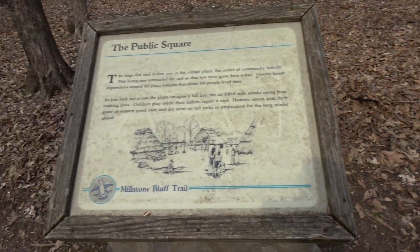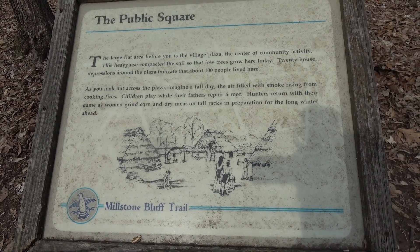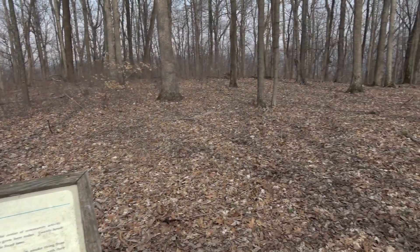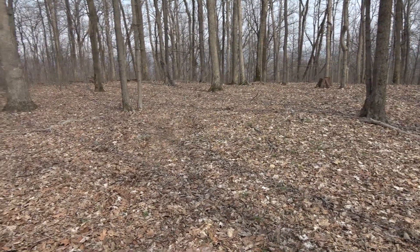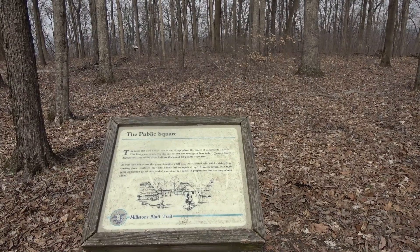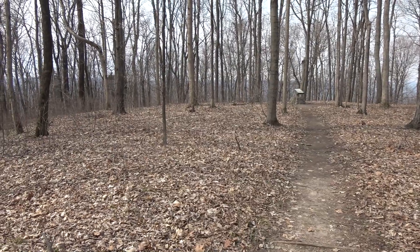And this was the public square. All sorts of little homes everywhere. And that's just our interpretation of what it was like here for the Mississippians. So it's pretty cool.